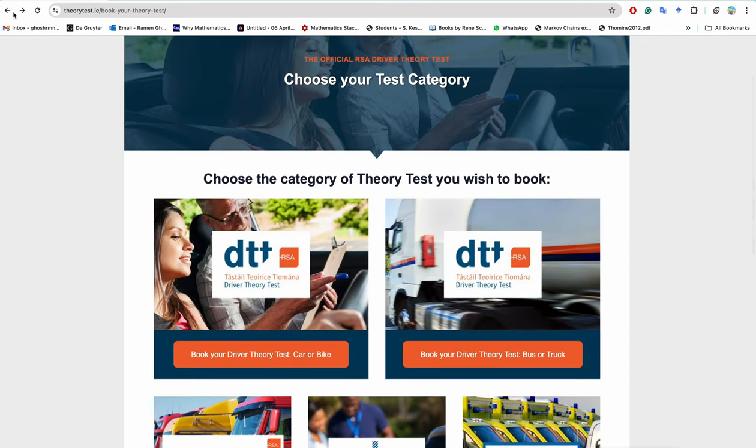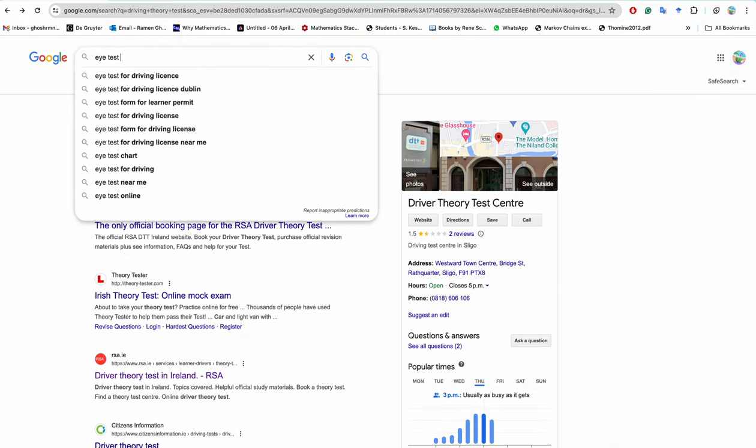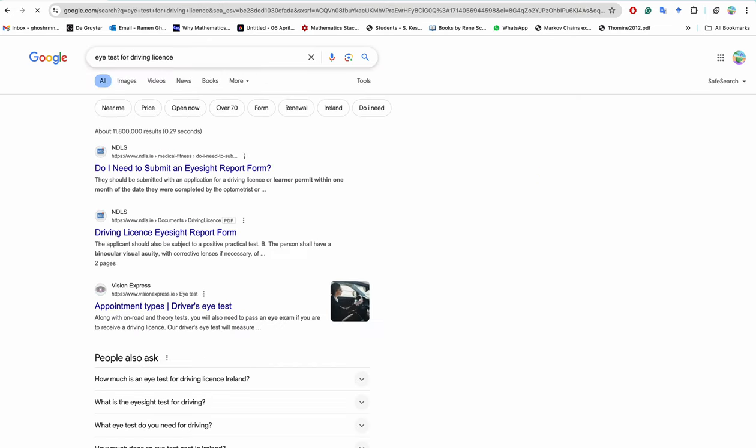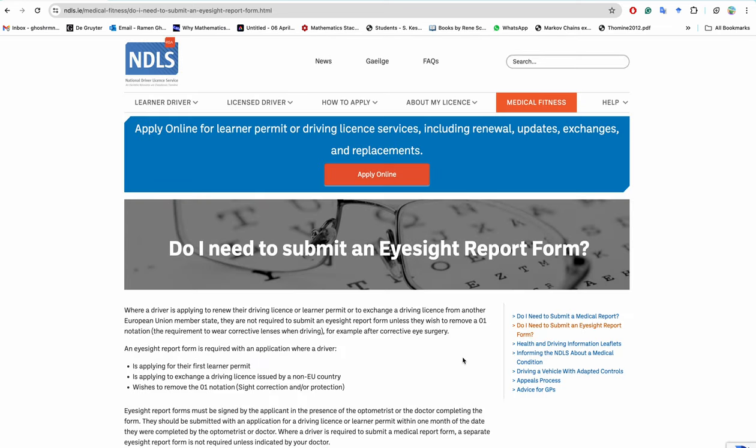After passing the driving theory test, the next step is to do an eye test for the driving license application. The eye test report costs around 25 euro. You go to an optometry shop — there are lots of them. You will need scan copies of your eye test report from any optometry. I'll give the link in the description where you can apply online.